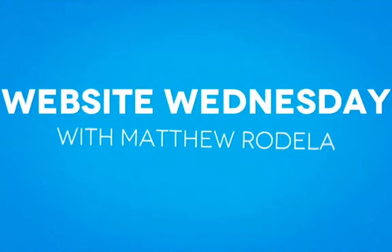What is the purpose of your website? And why is it important to know that? Let's figure it out together this week on Website Wednesday. Hello, my name is Matthew Rodella and welcome to another edition of Website Wednesday. This is your weekly destination for tips and tricks about how to make your business website successful.